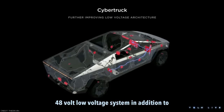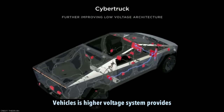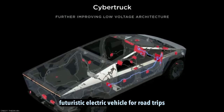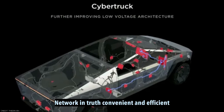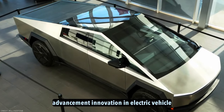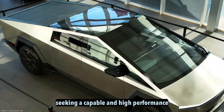48-volt low-voltage system. In addition to the high-voltage system, the Cybertruck features a 48-volt low-voltage system, which is four times higher than the conventional 12-volt system seen in most vehicles. This higher-voltage system provides increased power and efficiency for various components. In conclusion, the Tesla Cybertruck presents a compelling option for those seeking a capable and futuristic electric vehicle for road trips, long-distance travel, and heavy-duty tasks. Its combination of advanced features, future-proof architecture, and compatibility with charging infrastructure makes it a compelling choice for those seeking a capable and high-performance electric truck.